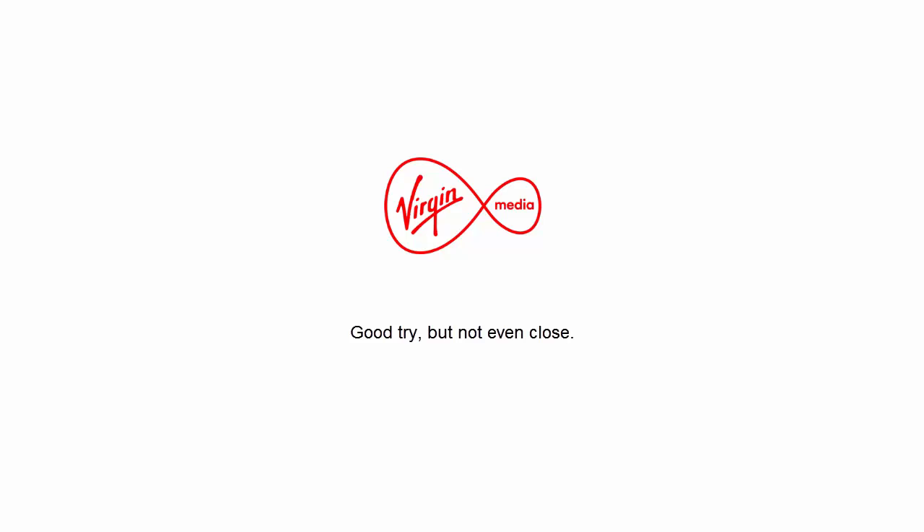Rafi explains how Virgin Media can identify a device susceptible to Poodle: they can detect what's going on within the Virgin Media IP. If something malicious is passing through the IP, they know something is going wrong and notify customers. For example, if a Virgin Media email account is sending spam to other addresses, they detect it and inform the customer that they have a severe virus issue.